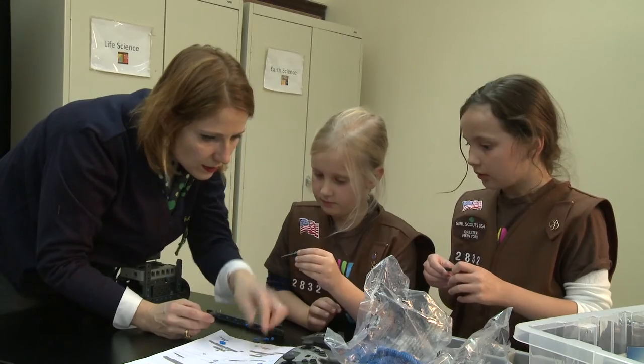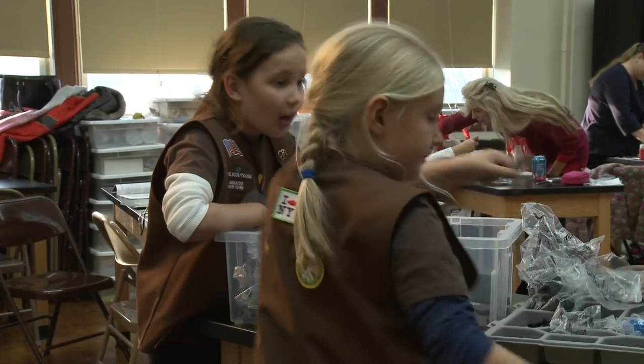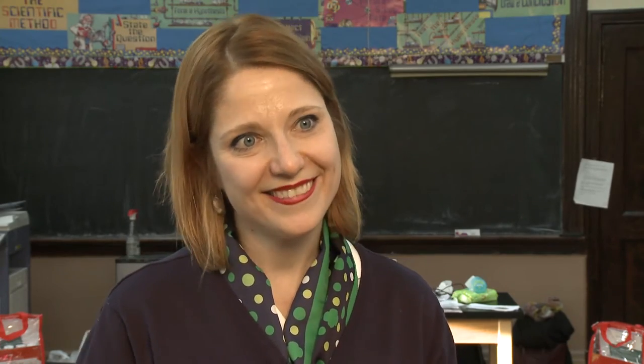One way to beat those obstacles? Start early, before ideas of what girls can and can't do take root. Girls can do anything — they can beat anybody. And when you catch them now, I think it's such a perfect point because they're so curious about everything. One girl already planned that she wanted to be a biologist.